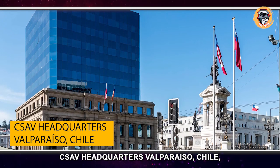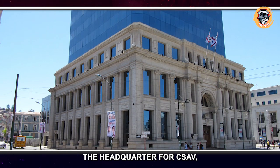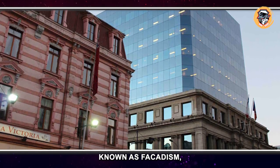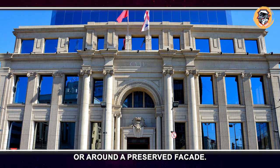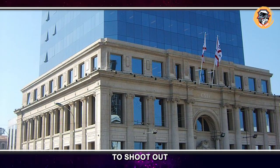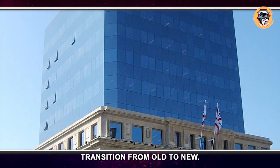CSAV Headquarters, Valparaiso, Chile. The headquarters for CSAV, a Chilean shipping company, makes use of an interesting architectural technique known as facadism, where a new building is constructed behind or around a preserved facade. In this case, a modern structure appears to shoot out from within the old building, creating a dramatic transition from old to new.